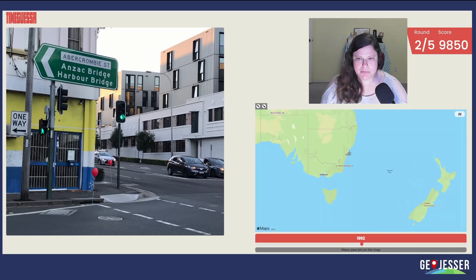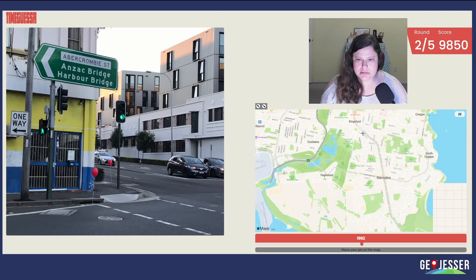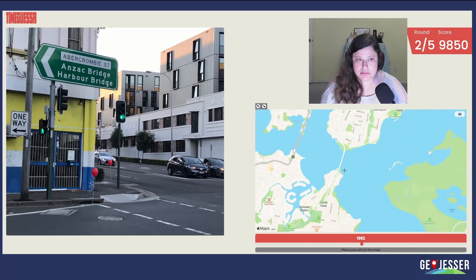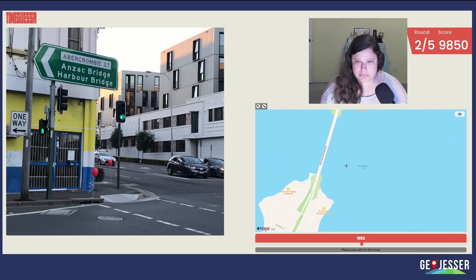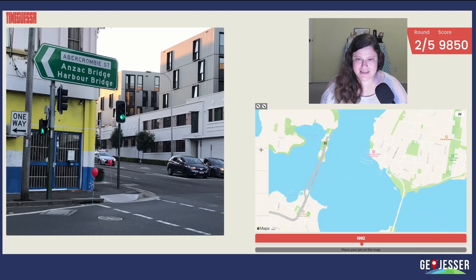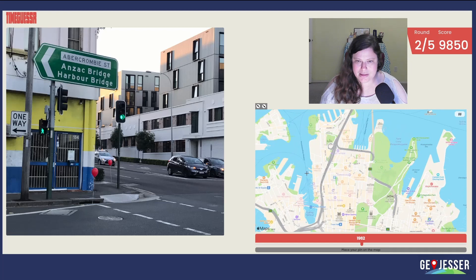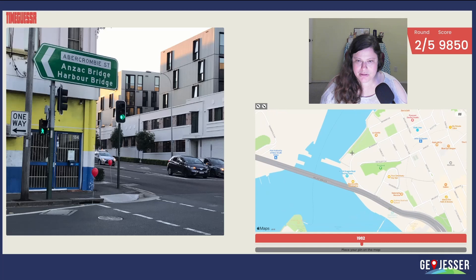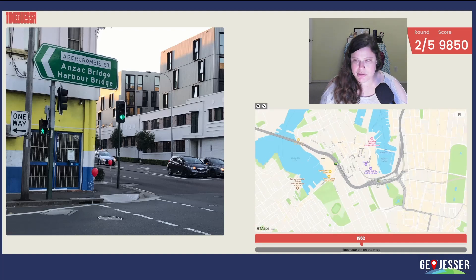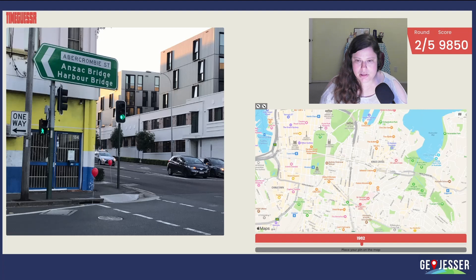Let's try Sydney and see what happens. Maybe we can find it. Is there an Anzac Bridge in Sydney? It doesn't say Anzac though, or Harbor. Sydney Harbor is up here. So let's try that and see if we're even in Sydney — we could be in Melbourne. Oh, here! Anzac Bridge. Good thought. So the Anzac Bridge and the Harbor Bridge are both in that direction and we're on Abercrombie Street. How can they both be in the same direction?